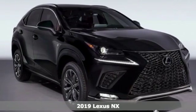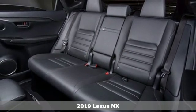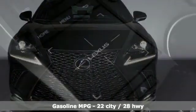It's the new 2019 Lexus NX. By combining intuitive technology with a design that is aggressive outside and comforting inside, this NX takes the crossover beyond utility.